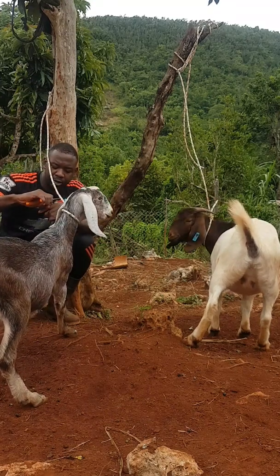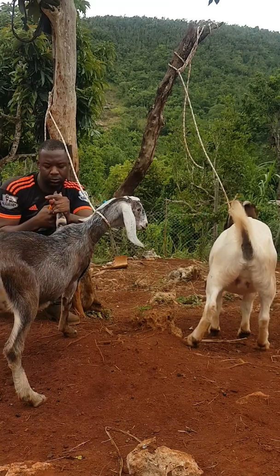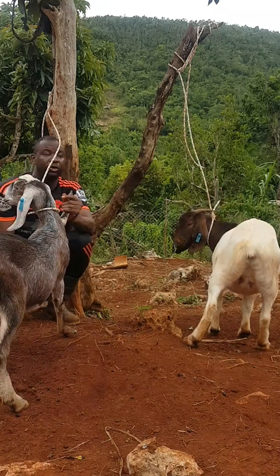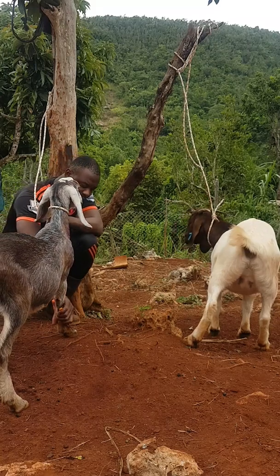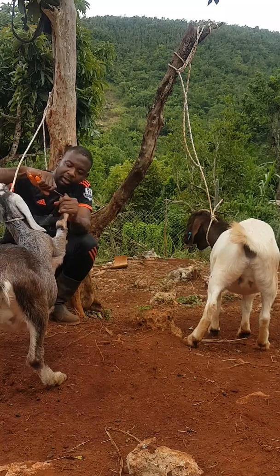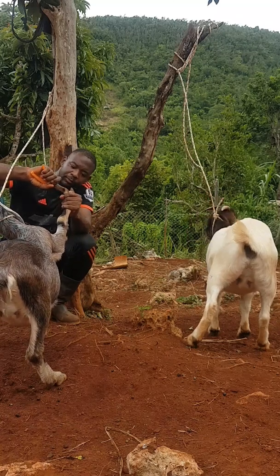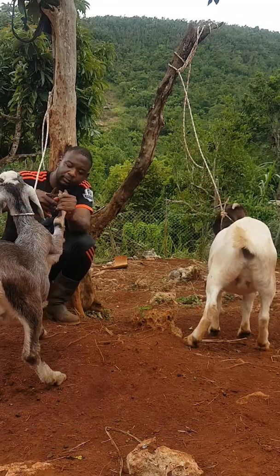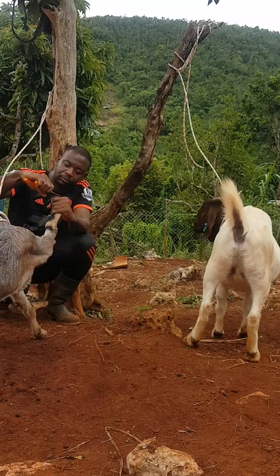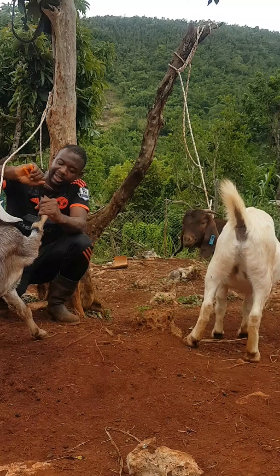We have three-choice minerals on them right now, and it's showing on the coat. Normally when a goat is rough and shaggy, it tends to indicate that the goat is lacking in some form of mineral or nutrients. So you want to watch out for that. It should be shiny — almost like a glassy look.